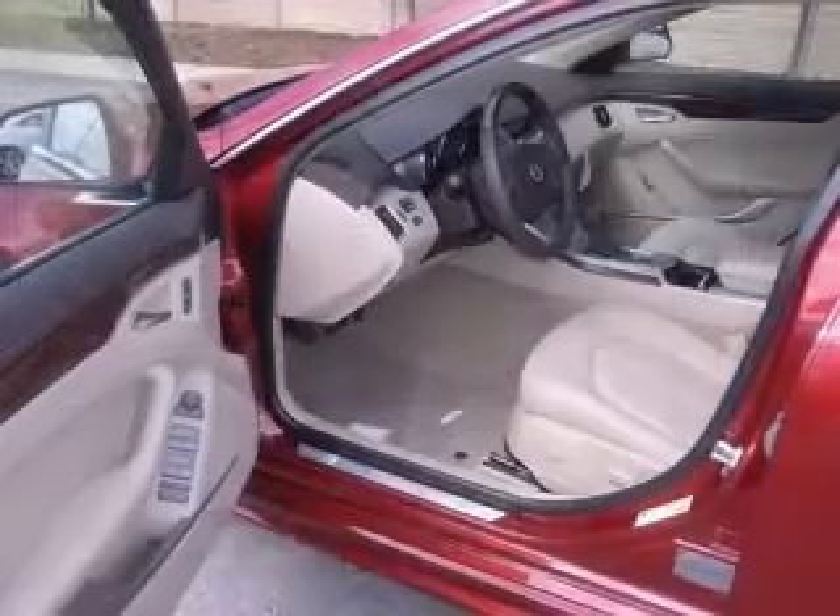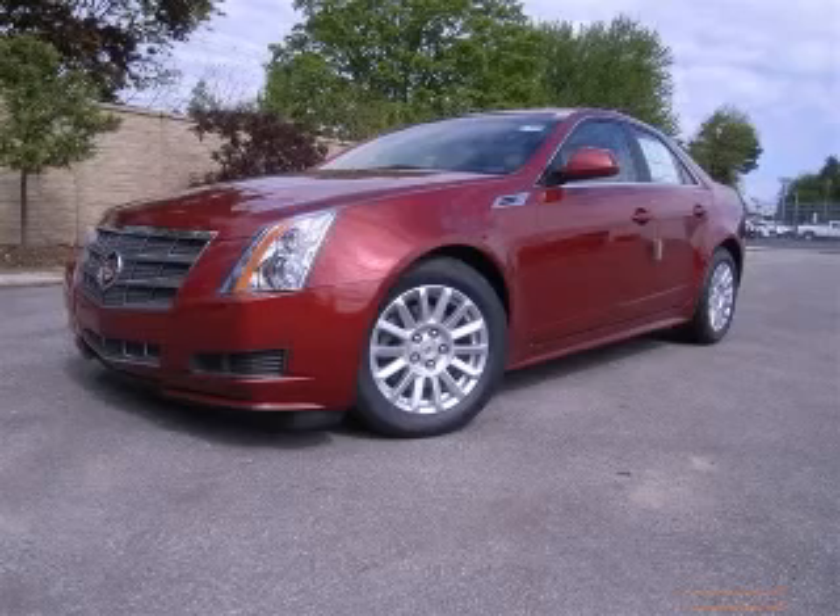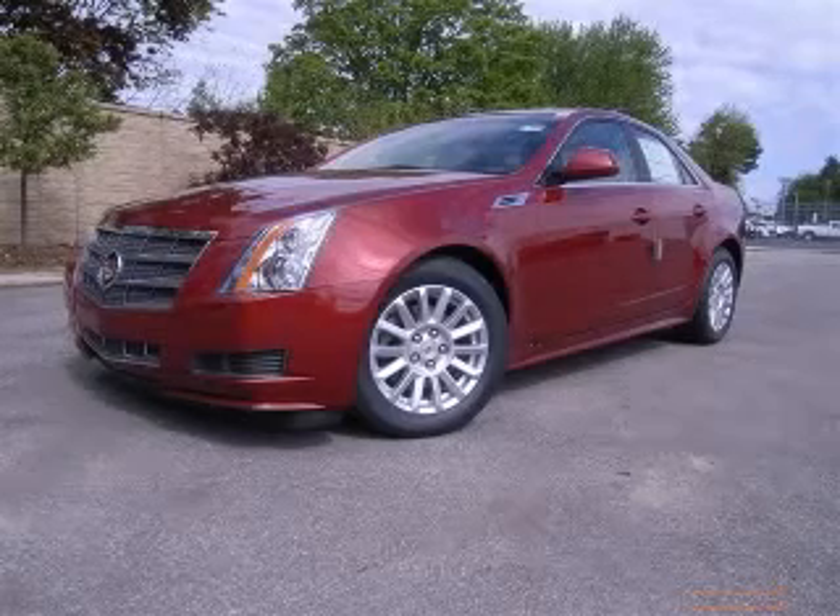Audio controls on steering wheel, Bluetooth, center console with full-width covered storage. Contact our internet sales staff today to schedule an appointment.